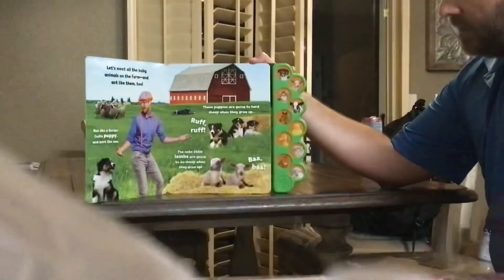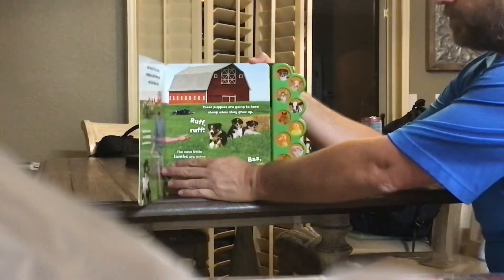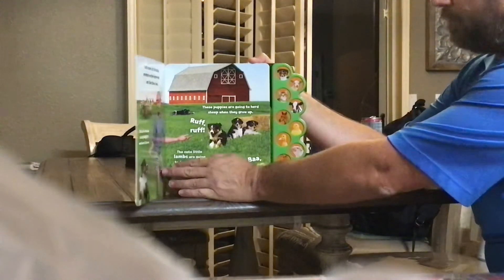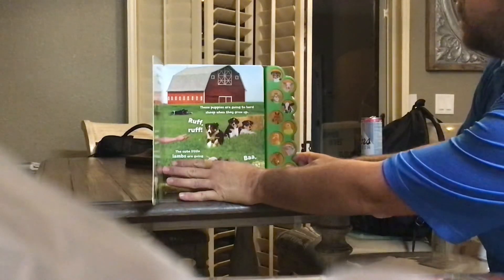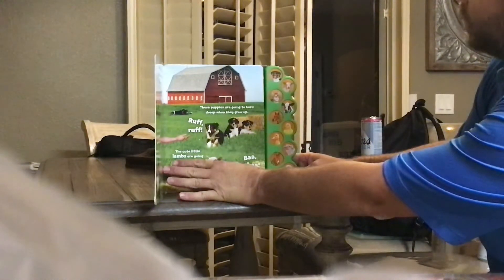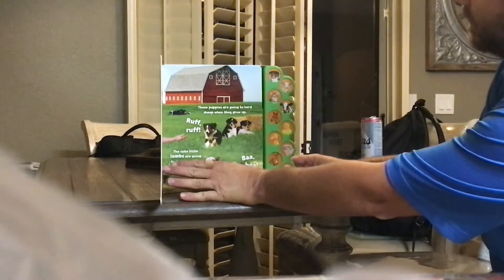Let's meet all the baby animals on the farm and act like them too. Run like a border collie puppy and bark like one. These puppies are going to herd sheep when they grow up. Are you ready? Work like a puppy!